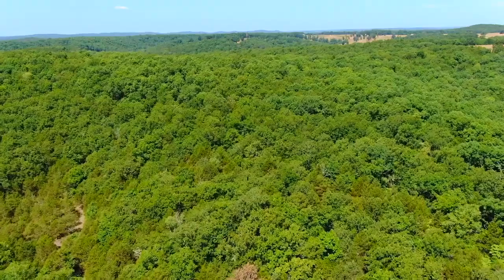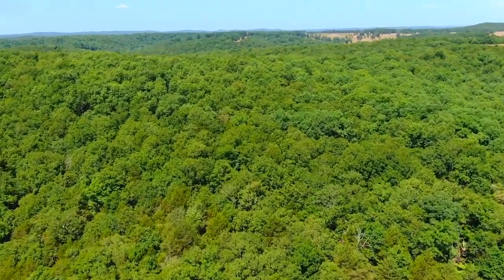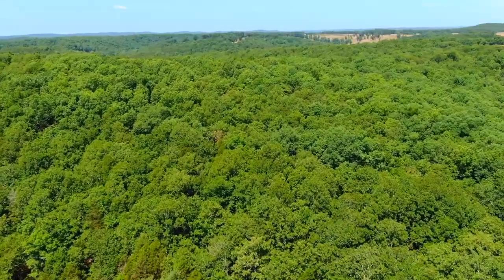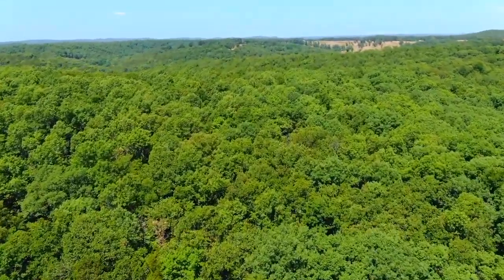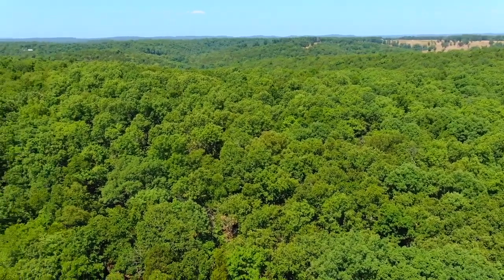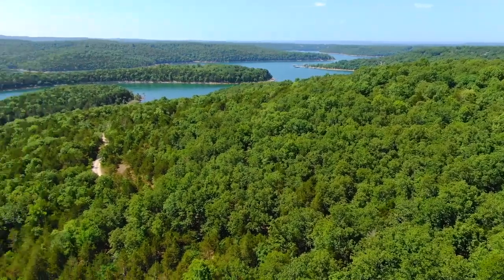Heading westerly — as you go west from the creek, the creek is the lowest point. It's pretty typical on a property with a creek bed to be the lowest point. From there it rises up as you go west, and we're just about over the west end, which would be the highest point of the property.